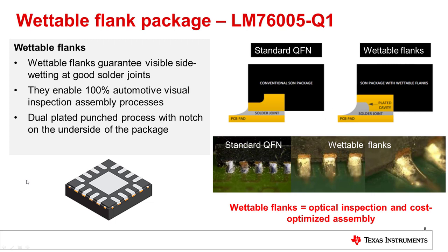Automotive applications require high reliability for the circuitry to last at least 10 years. There are often specifications for board level reliability and temperature cycling in excess of 1000 cycles. Traditional QFN packages have the risk of limited side wetting and poor soldering on the lead. Texas Instruments uses wettable flank packages to guarantee side wetting and good solder joints, with 100% visual inspection possible, to improve reliability and save on system cost. The LM76005-Q1 is in a 4mm x 6mm 30-pin WQFN package with a thermal pad and wettable flanks, achieving high reliability and excellent thermal performance due to the large thermal pad.